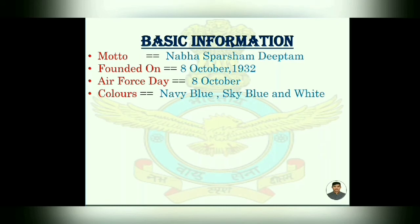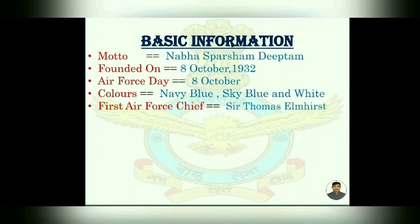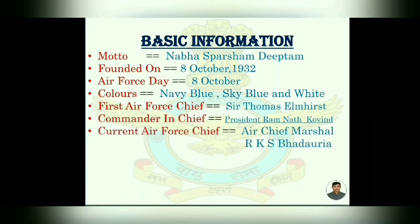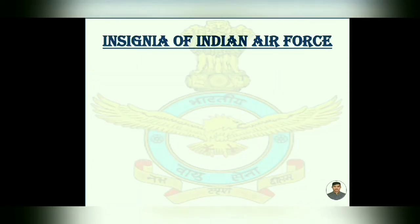Its colors are navy blue, sky blue, and white. Our first Air Force Chief was Sir Thomas Elmhirst. The Commanding Chief President is Ramnath Kovind. Our current Air Force Chief is Air Chief Marshal RKS Bhadauria.